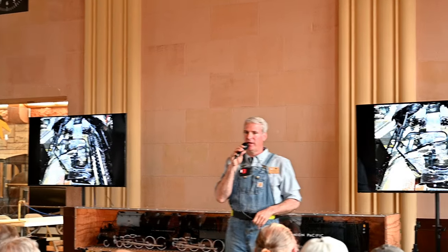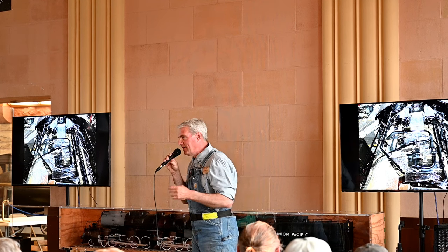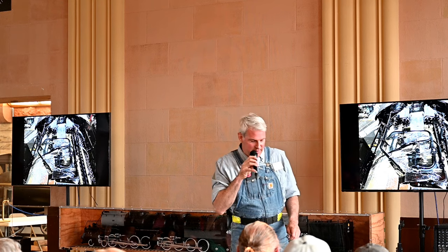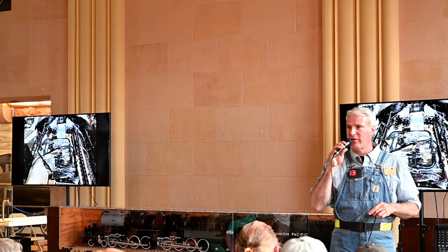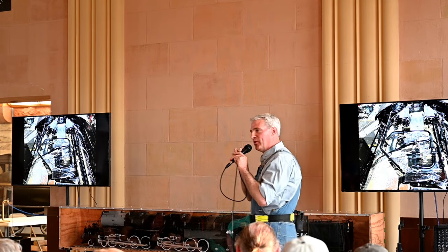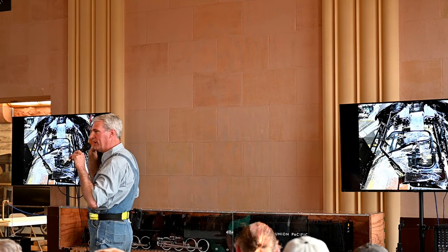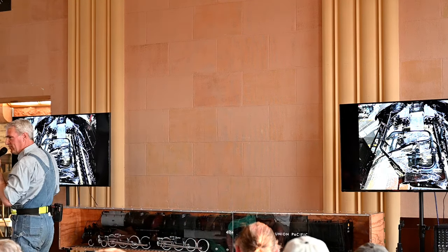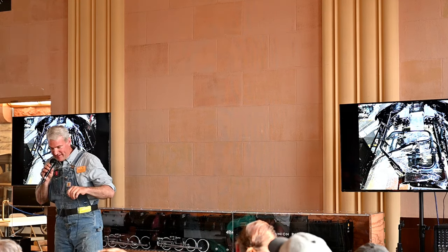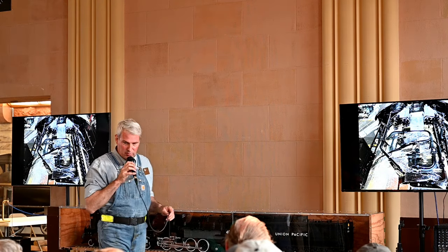We replaced 435 staples on the 844 — I know that's just a number, but that's a lot. We replaced over 800 on the Big Boy. Anybody want to take a guess how many staples are in the 4000? The answer is 4,442 staples.